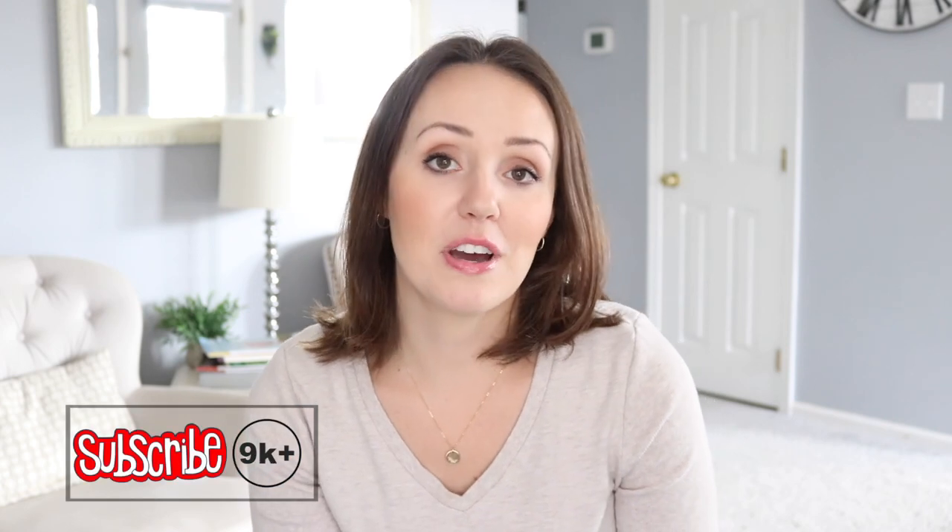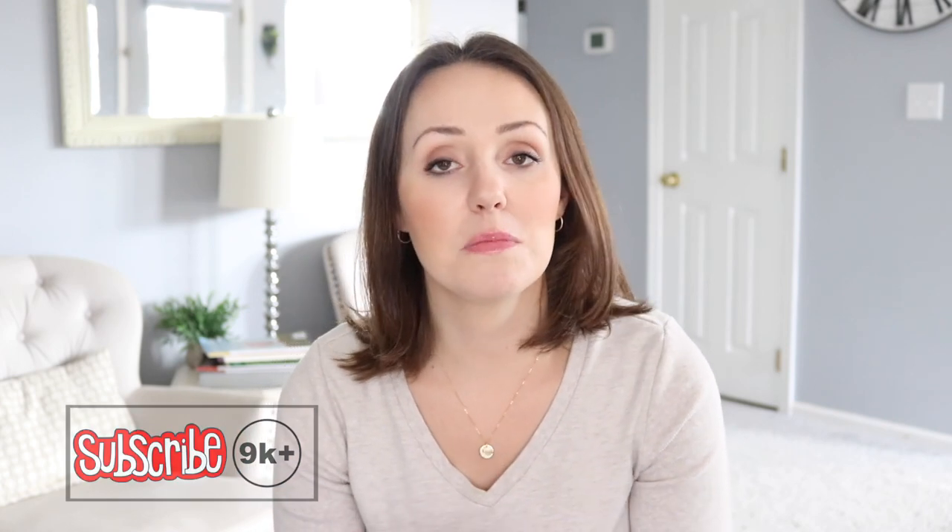I hope this video was helpful to you and kind of opened your eyes to some things you could switch out in your personal care and hygiene routine. I'll put links to everything down below for you. If you have any questions, you can comment down below — I love hearing from you guys in the comments — or you can connect with me over on Instagram at Raising Nobles. Thank you so much for watching today's video and I'll see you in my next one. Bye!